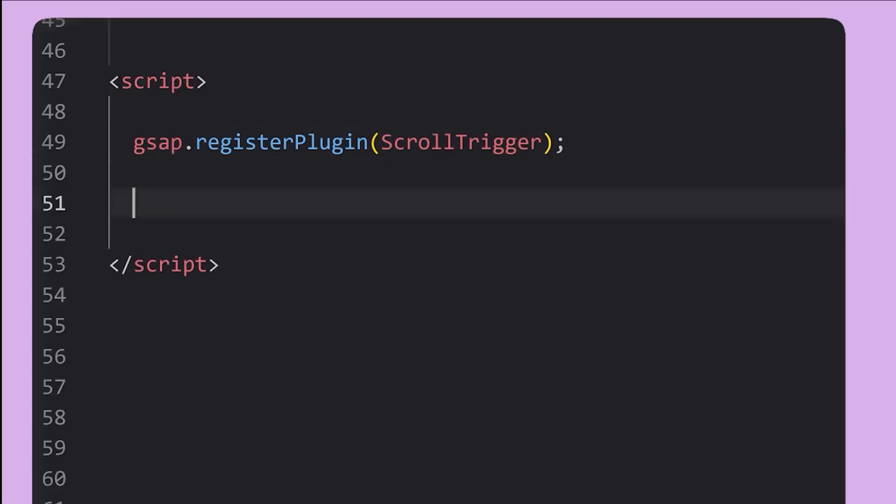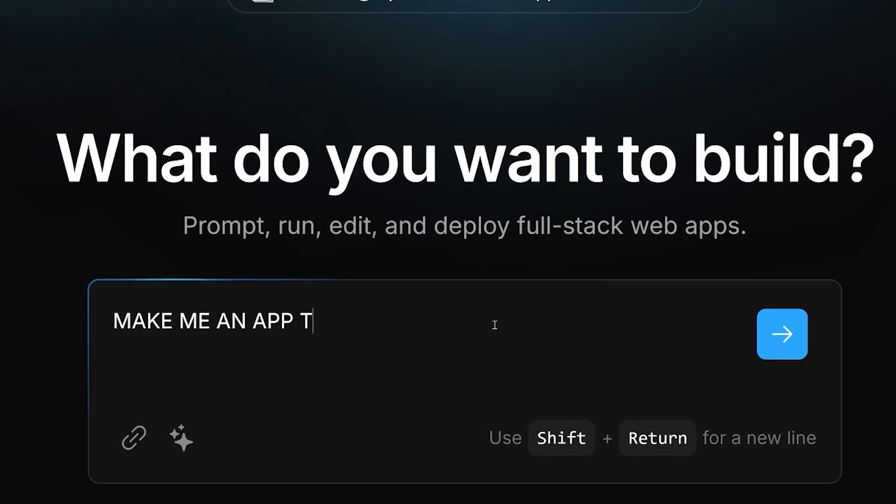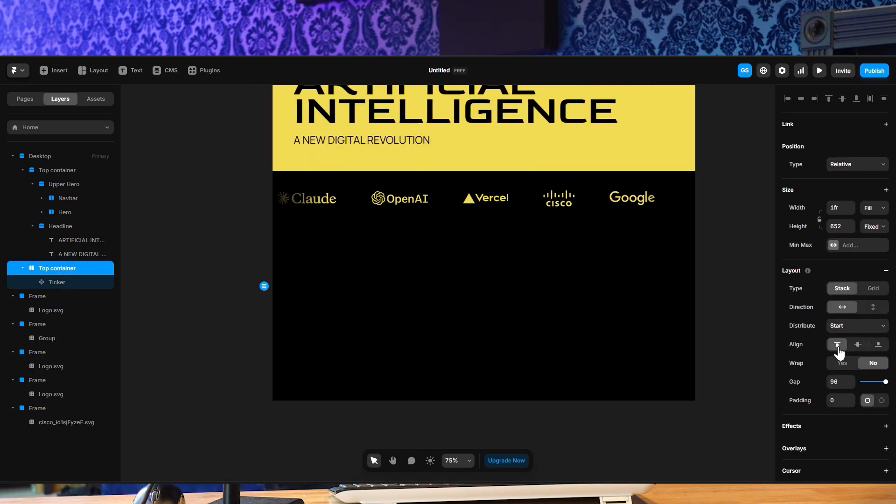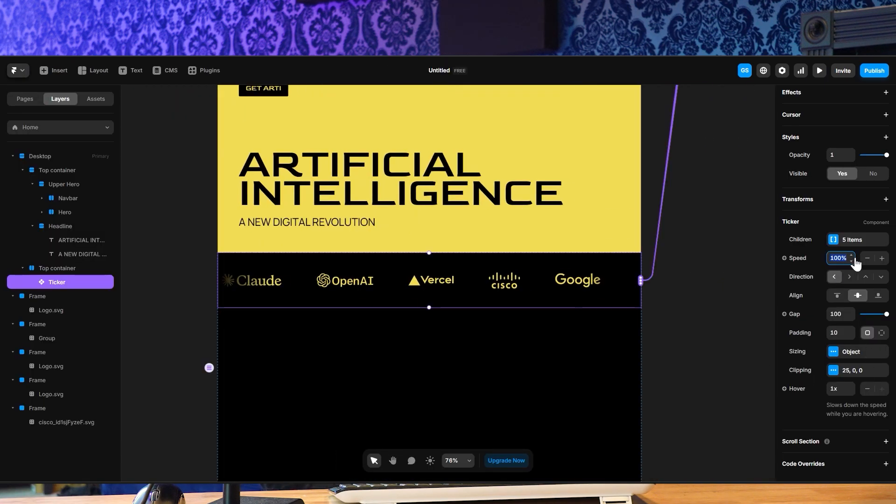There is a huge gap in the front-end development space. Right now there are three ways to get a website up that people can use on the internet. The first way is the old school way — HTML, CSS, and JavaScript. The second way is with new AI tools like Bolt.dev, Lovable, and Vercel. The third way is through no-to-low-code solutions such as Webflow, Framer, and Wix Studio, which have been around for a while.